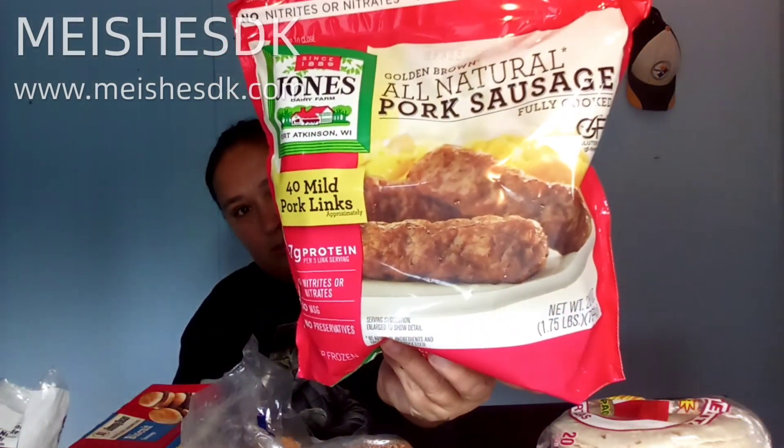I got the all-purpose, all-natural pork sausage — this is the Jones brand. I also got the Jimmy Dean on-the-go pancakes and sausage.